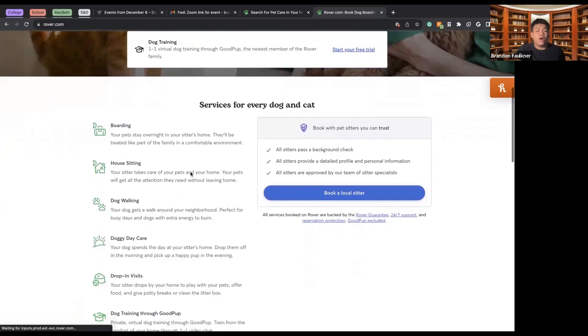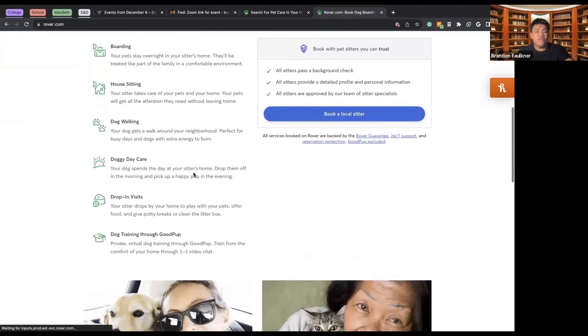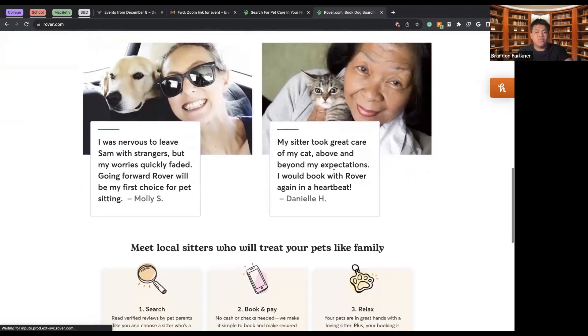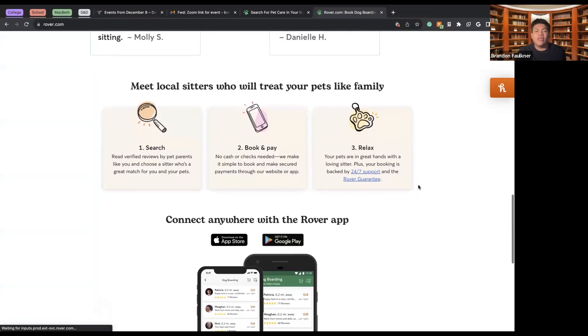So here we can see a brief description of everything Rover has to offer — different types of reviews, search, book, and pay, and then you can relax knowing your dog is safe. There's also 24/7 support, so if something goes wrong while you're out of the country and you can't reach your sitter, you can contact support and they can reach out or arrange help in the surrounding area.